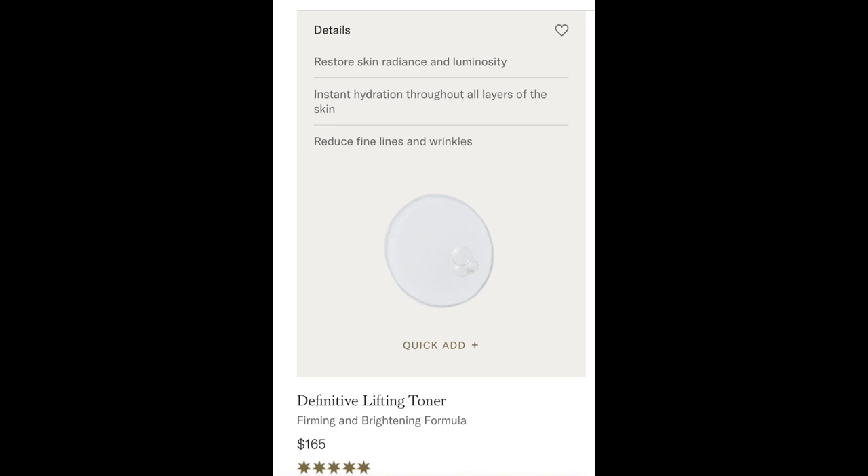After the mask, I'm going to start rehydrating. I'm going to use the Definitive Lifting Toner — this might be my ultimate favorite from the entire Auteur line. I love this mist; it smells really good too. I spray some of that on, and it does have a little bit of a light exfoliant in it as well. It's also very hydrating, very mild and gentle.